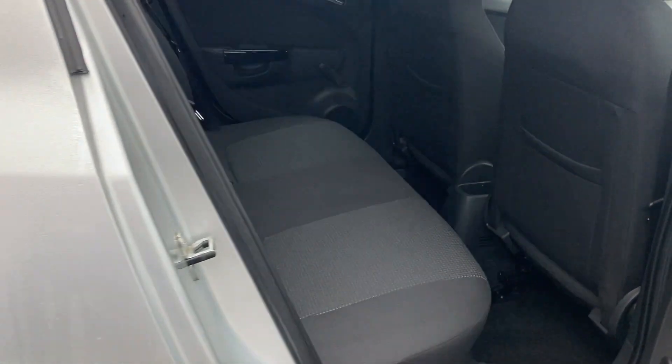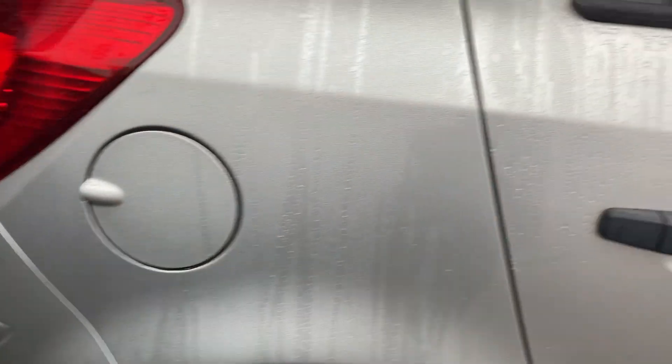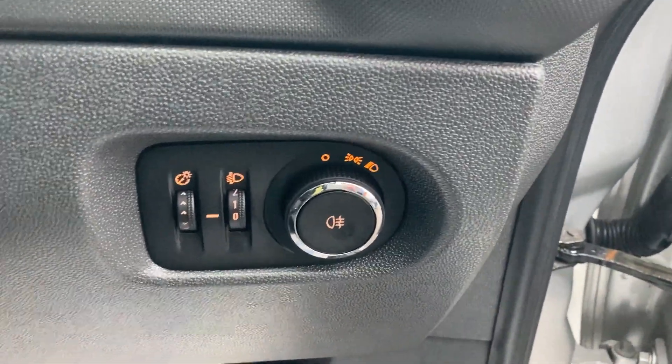On the inside, there's good legroom in the back as well. It's very clean inside. You have your electric windows, electric wing mirrors. You've got your lights and your rear fogs.